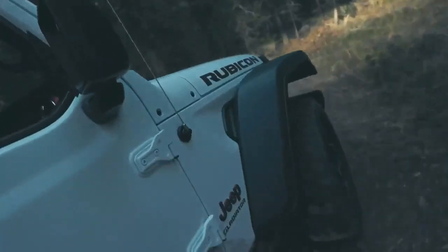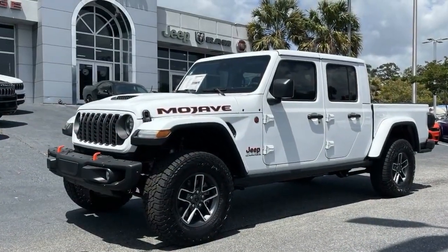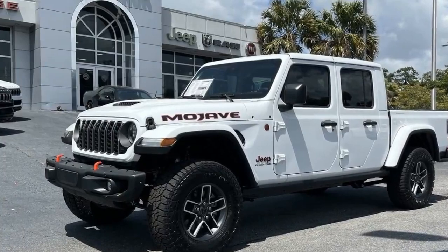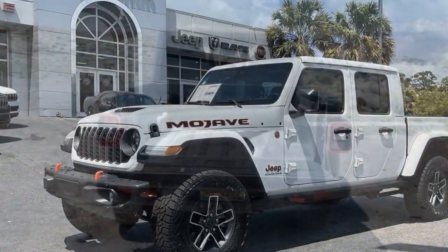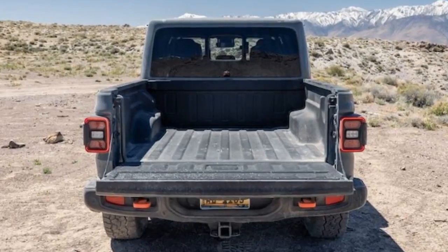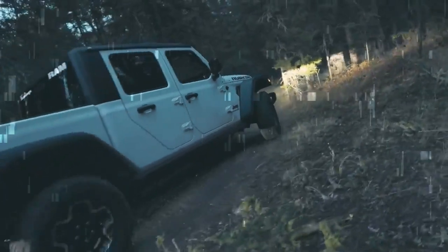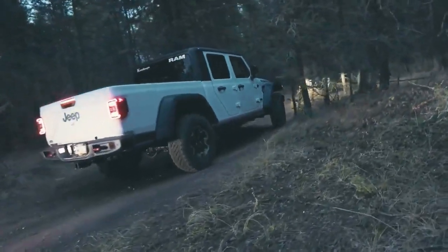The Gladiator Mojave excels in hardcore trail strength. Though designed for faster dirt trails, it can still crawl over rocks more effectively than trucks with independent front suspensions due to its robust live front axle. However, its rock-crawling ability is somewhat limited by the absence of a disconnecting front anti-roll bar and a front-locking differential.